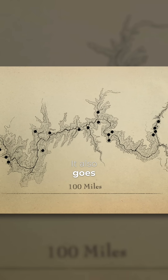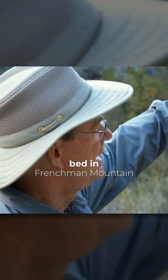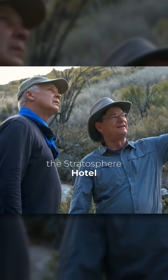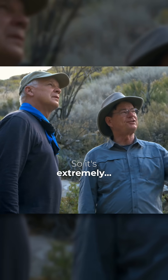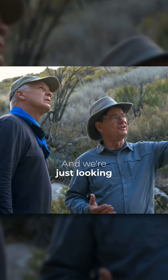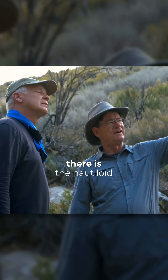It also goes to the west out in the Lake Mead area. I've even seen this bed in Frenchman Mountain next to Las Vegas, Nevada — level with the Stratosphere Hotel — there's this seven-foot layer. So it's extremely persistent and extensive, and we're just looking at the general characteristics over here.